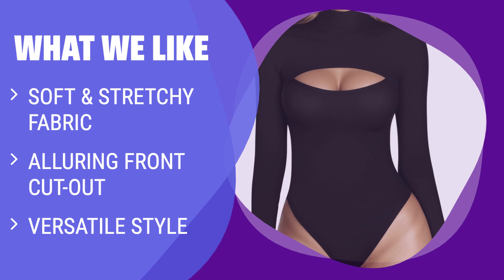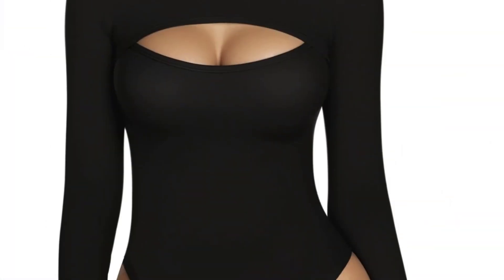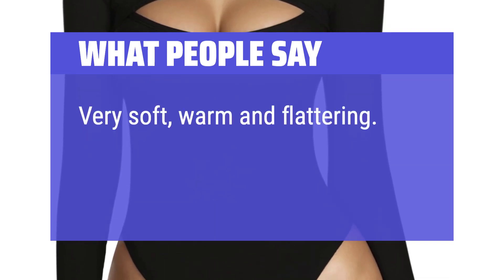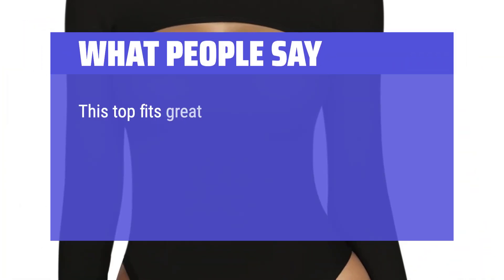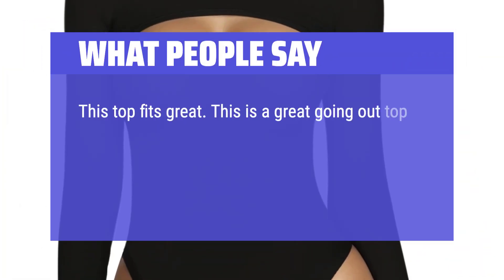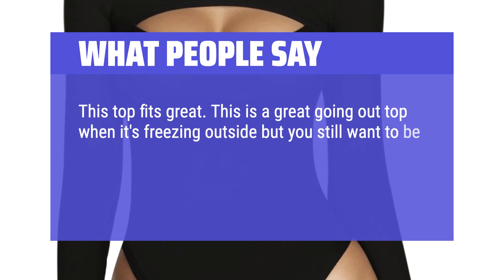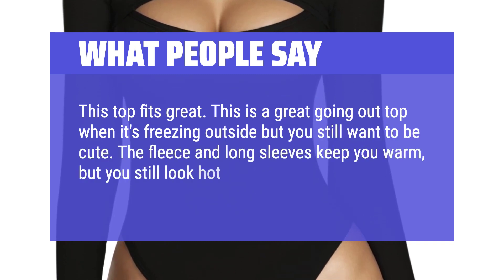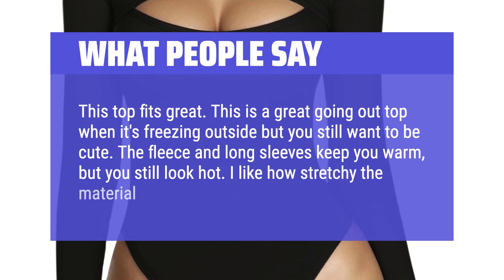Perfect for evening parties or casual outings, pair it with jeans or skirts for a chic look. What people say: Very soft, warm, and flattering. True to sizing. This top fits great. This is a great going-out top when it's freezing outside but you still want to be cute. The fleece and long sleeves keep you warm, but you still look hot. I like how stretchy the material is.